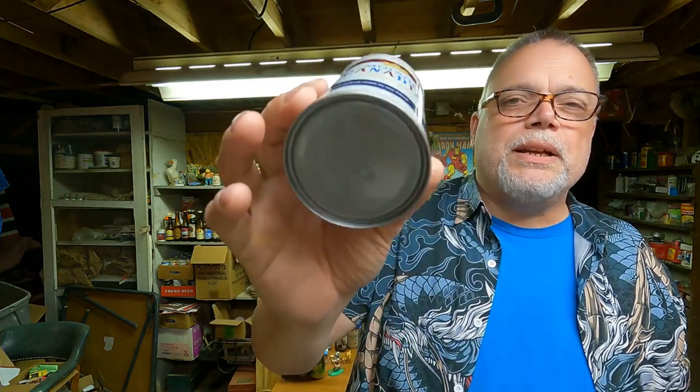And we have a Labatt India Pale Ale. Imported product of Canada, imported from Canada by Labatt Importers in Buffalo. Brewed by Labatt's. Open from the bottom. Nice can, I like it. One more — Molson Canadian. A lot of people know Molson Canadian. Molson Brewers of Canada Limited in Montreal, Toronto, Winnipeg, Regina, Edmonton, and Vancouver. A lot of places. This one's open from the top. Nice steel can.